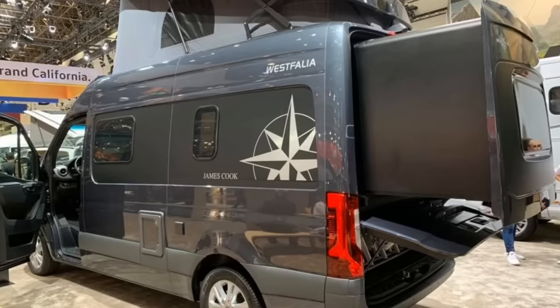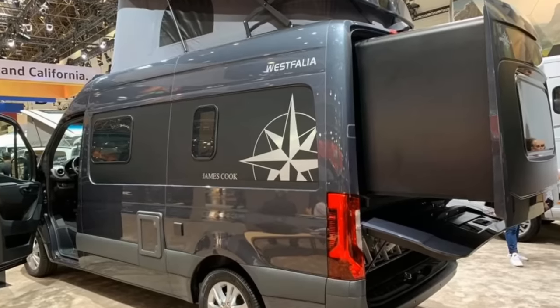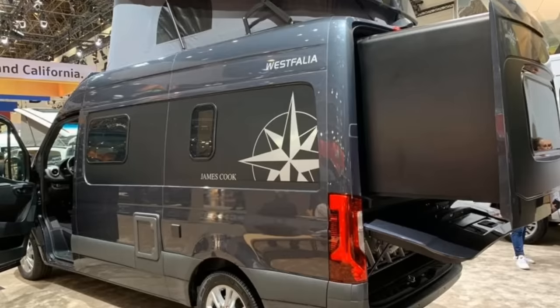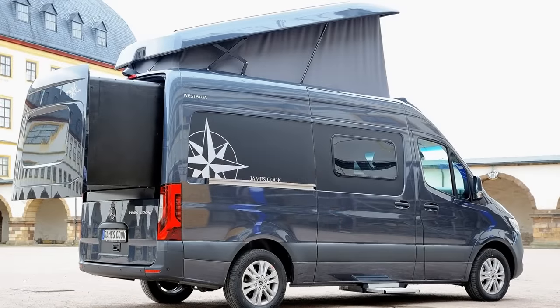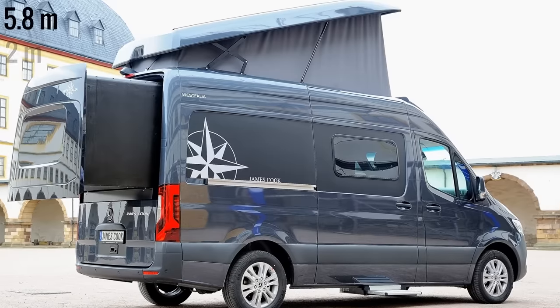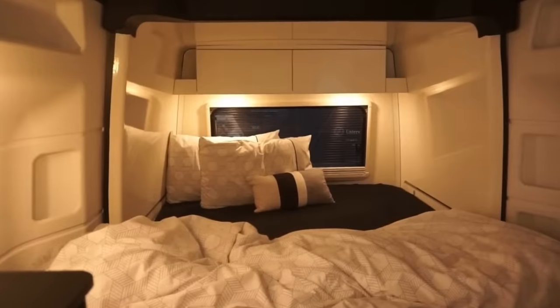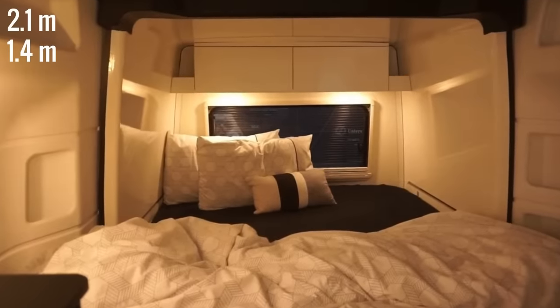A new feature, existing on all the models, is the rear slide-out. It opens electrically in under 40 seconds, extending out the back of the vehicle. As the van has a length just over 19 feet and a width of six and a half feet, this extra space allows for a dedicated bedroom area around seven feet long and four and a half feet wide.